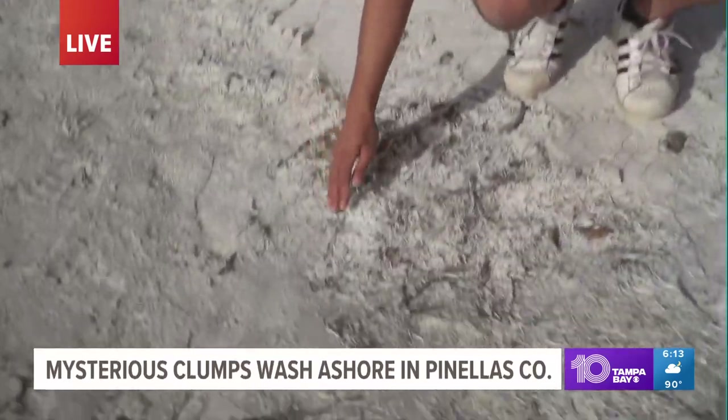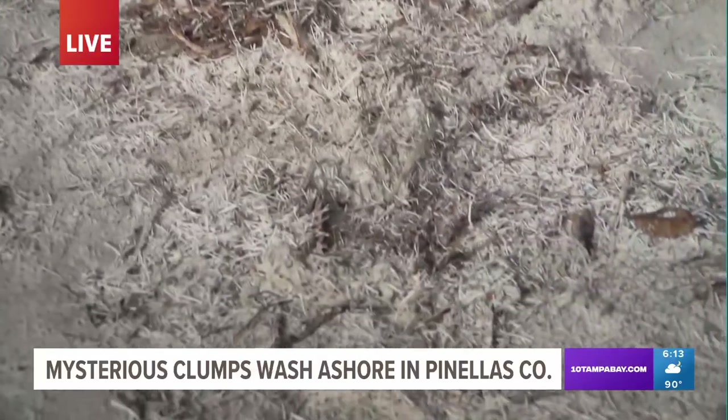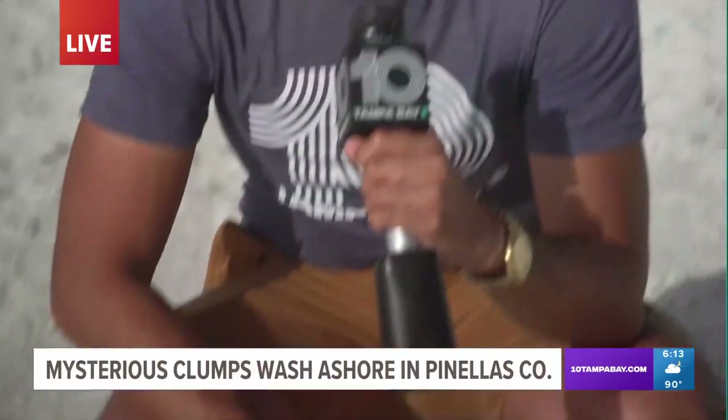You'll likely see these on beaches all across Pinellas County. They've been spotted in Paso Grill, Indian Shores, and here at Reddington Shores there are still clumps of them everywhere. People think they're noodles and aren't sure whether it's safe. It's certainly had the whole town talking, and tonight we have some answers.